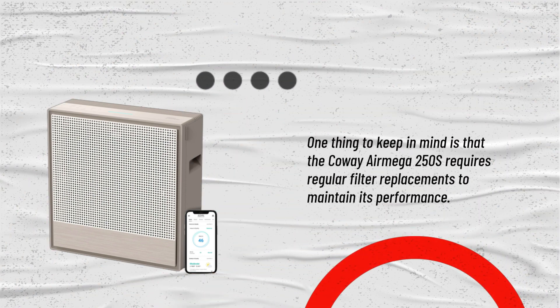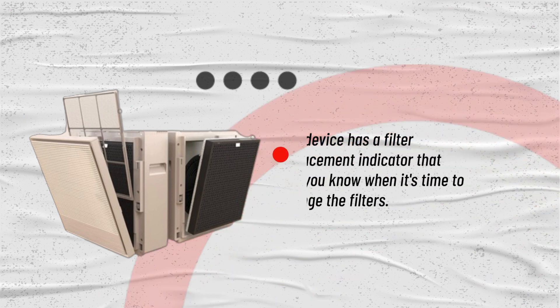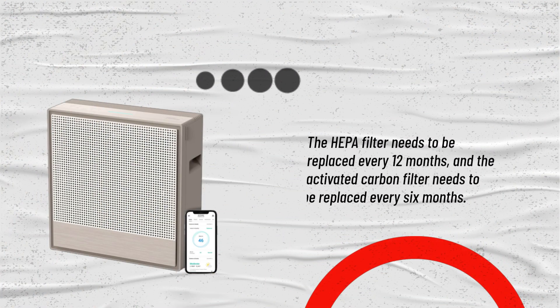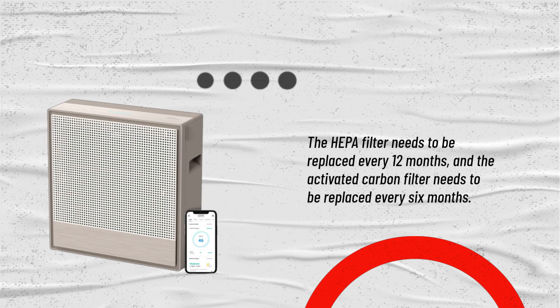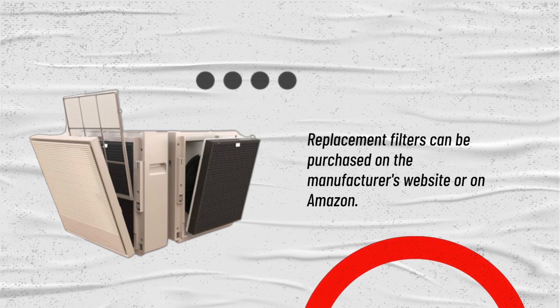One thing to keep in mind is that the Kowei Air Mega 250S requires regular filter replacements to maintain its performance. The device has a filter replacement indicator that lets you know when it's time to change the filters. The HEPA filter needs to be replaced every 12 months, and the activated carbon filter needs to be replaced every 6 months. Replacement filters can be purchased on the manufacturer's website or on Amazon.